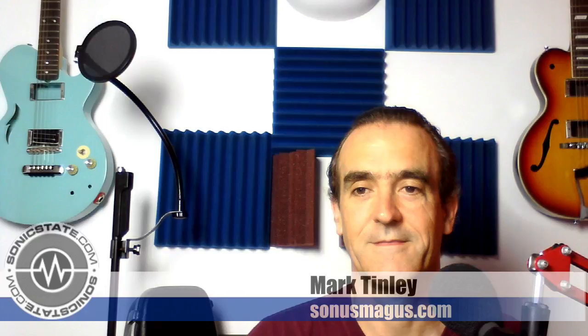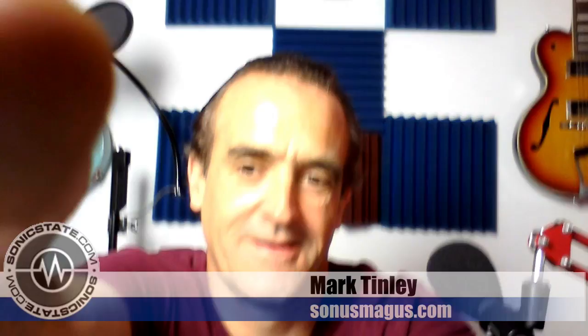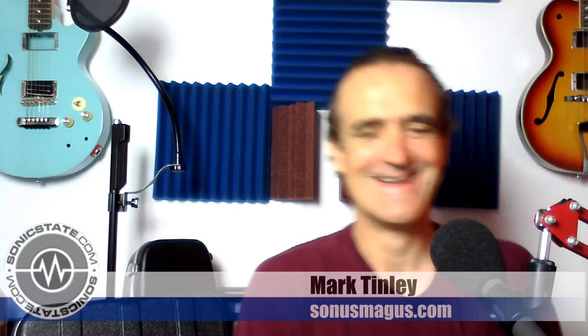We'll start with Mr. Mark Tinley, who seems to have lost some height in the intervening week. I don't know what's happened, Mark — have you had some sort of accident or is it just the wrong type of seating? Mark Tinley, Sonos Magus, where he runs a shop in Glastonbury. How are you, Mark? I'm all right, yeah, very good.